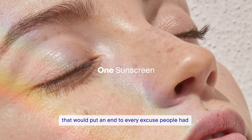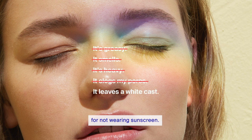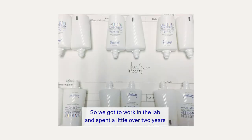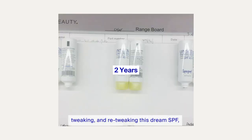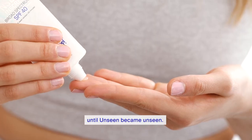Back in 2015, the team and I wanted to create one sunscreen that would put an end to every excuse people had for not wearing sunscreen. So we got to work in the lab and spent a little over two years tweaking and retweaking this dream SPF until Unseen became Unseen.